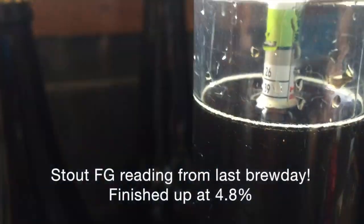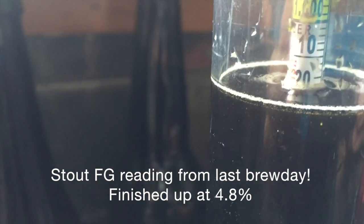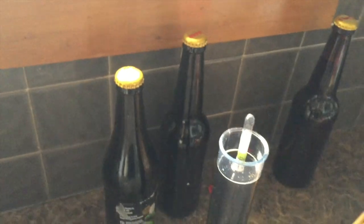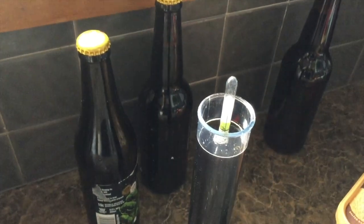So there's our stout — not that you can see it there, but that finished out at 1.008. A little bit higher than I thought, but it was mashed sort of all over the place. Had a quick little sample and it definitely tastes like a stout, so I'm pretty happy with that. Bit of a dry finish.